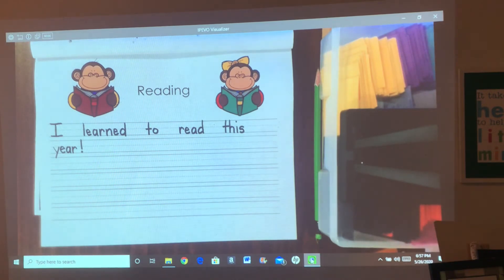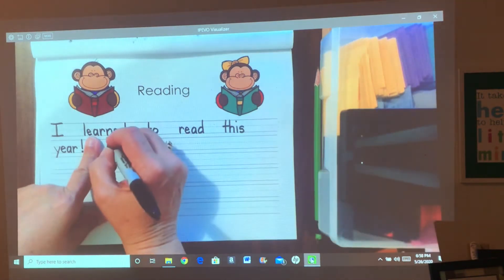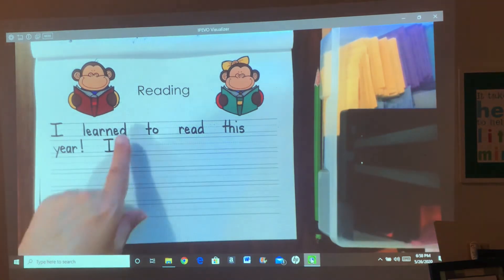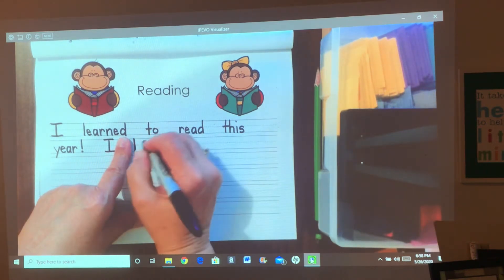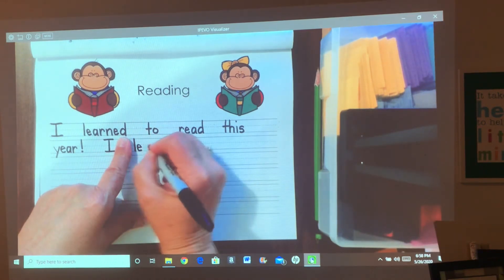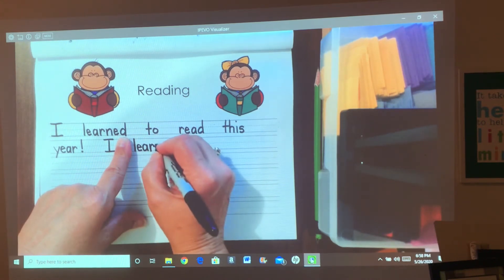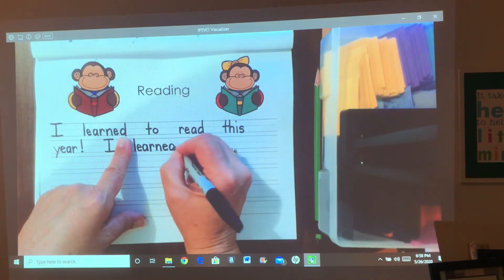And when you learned how to read, you learned all the letters and the sounds and the popcorn words. So that's what we're going to write next. Capital I again — learned. I'll spell it or you can copy it: L-E-A-R-N-E-D.